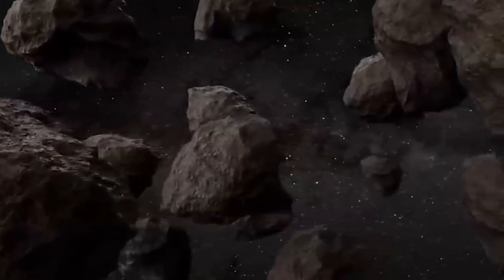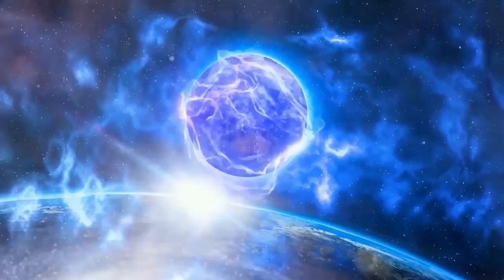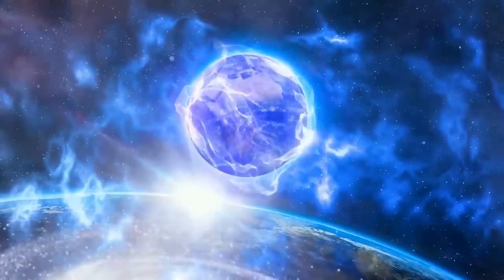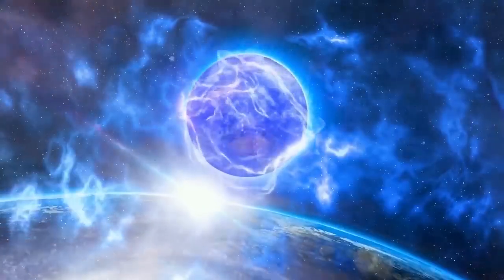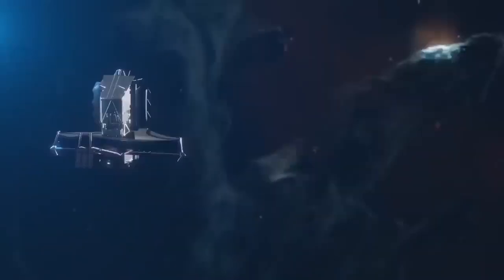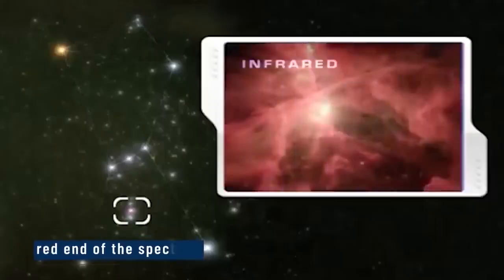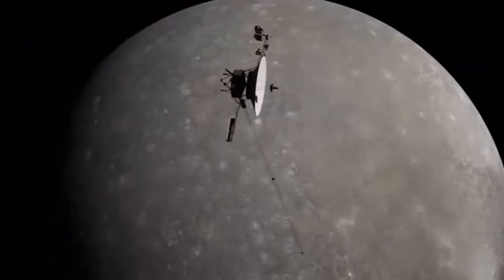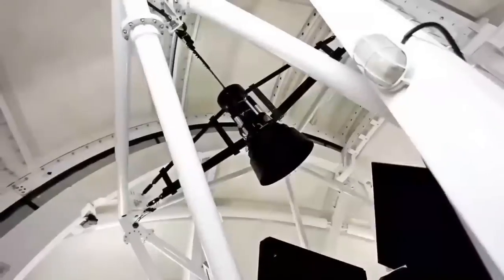Jupiter also possesses a magnetic field so powerful that it generates the most intense and persistent auroras in the solar system. Unlike Earth's auroras, which are driven by solar wind, Jupiter's glow constantly encircles its poles, powered by the planet's internal magnetosphere. Hubble played a pivotal role in monitoring these auroras, especially during NASA's Juno mission in 2016, revealing that they are fueled not only by solar activity but also by the magnetic interactions between Jupiter and its moons.